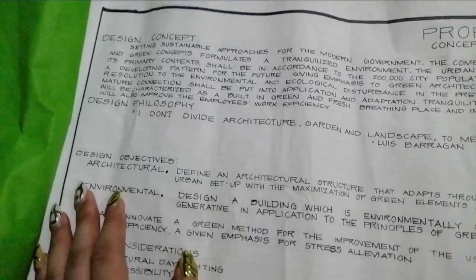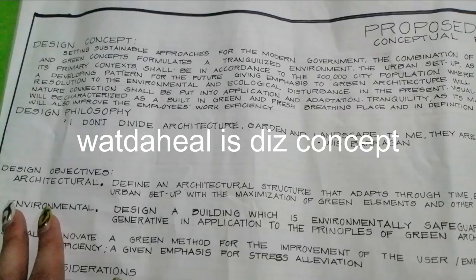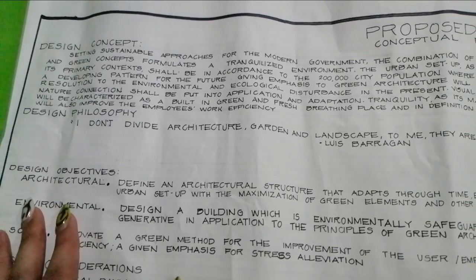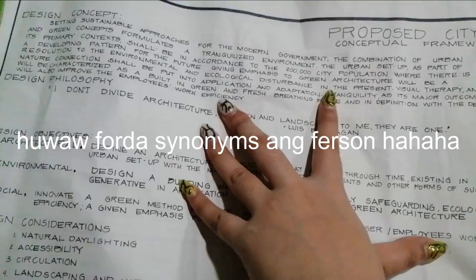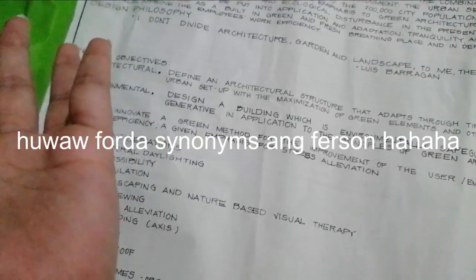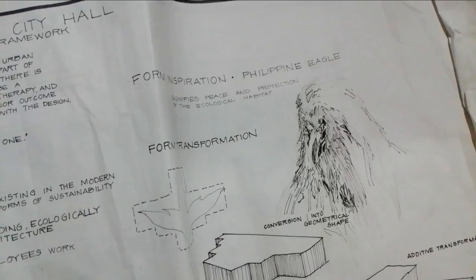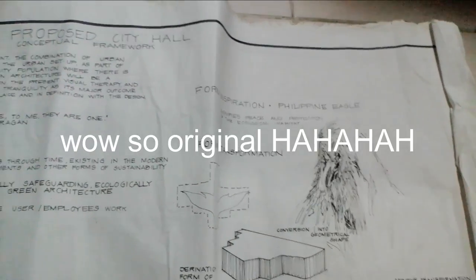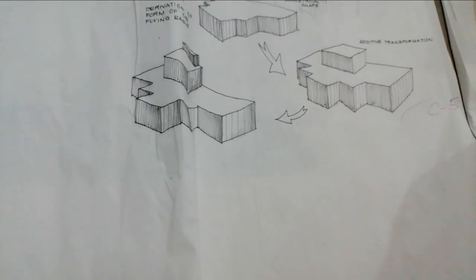So this is the design concept: setting sustainable approaches for the modern government, a combination of urban and green concepts. Basically, the goal is to create a tranquilized environment. The form inspiration is the Philippine Eagle. Honestly, my concept here was mediocre. It was just added as a filler for the concept.